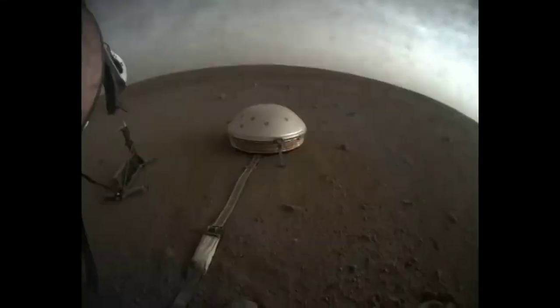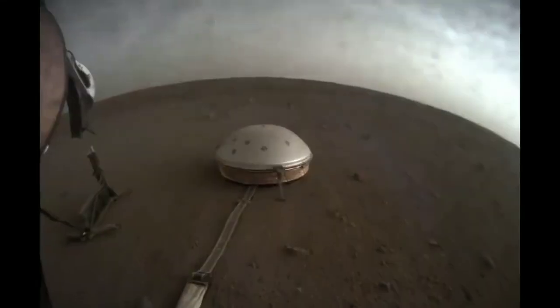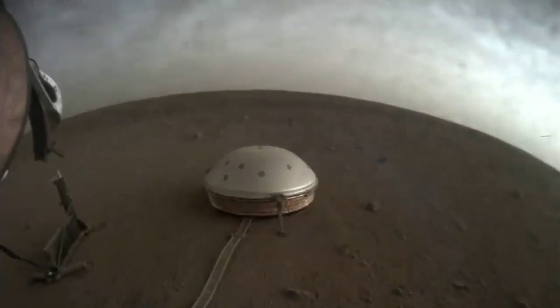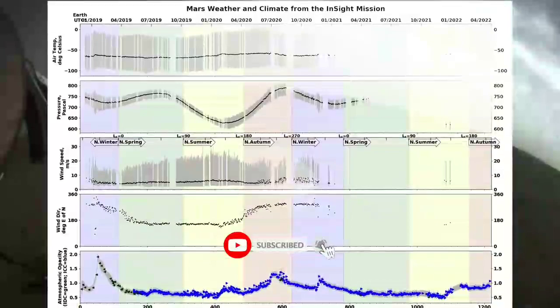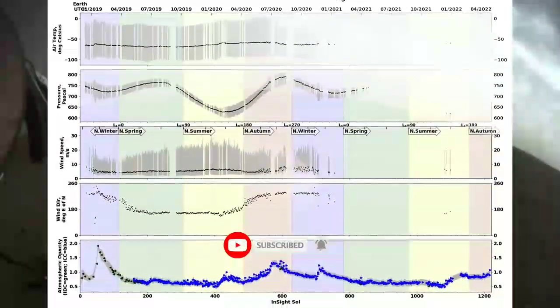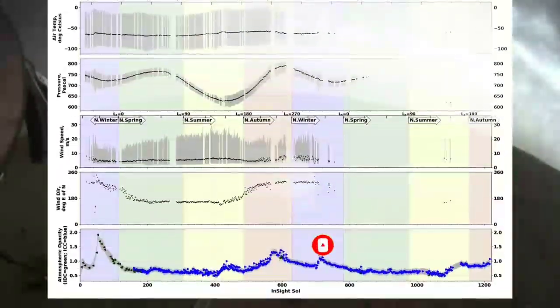The other thing that we've been able to do is make a very detailed record of the weather. We have a really good weather station, which has allowed meteorologists to study the weather at the InSight landing site and relate that to the climate changes on Mars.